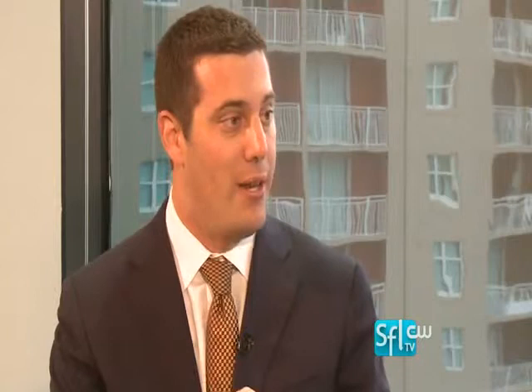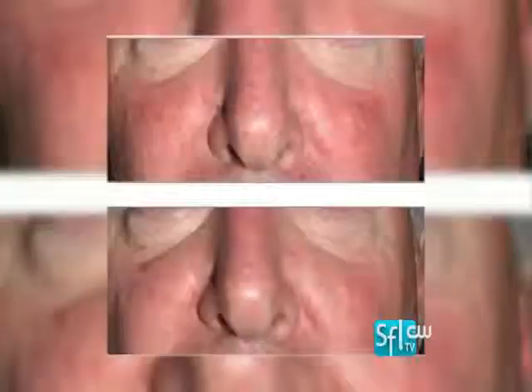The KTP laser targets red very well, and red means blood vessels and veins — red and purple, pretty much anywhere there's blood. What the laser does is act as a smart bomb: it targets anything that's red and goes to a certain depth. So if you have red spots on your face, one of the most common skin conditions is called rosacea.